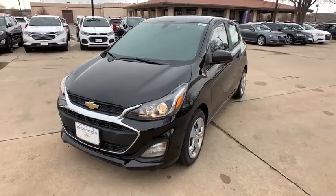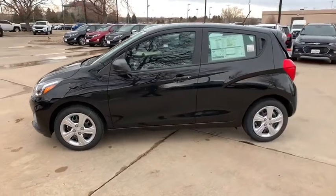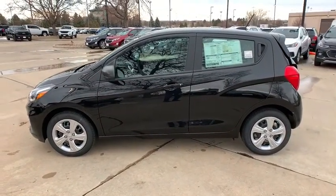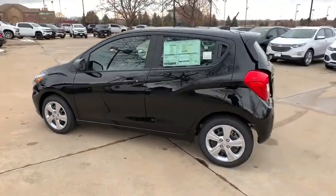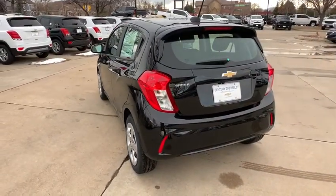Stop by and take a look at the 2020 Chevrolet Spark. The Chevy Spark, Chevrolet's first minicar, offers effortless driving on congested highways and roads with excellent fuel economy. This vehicle has less than 100 miles.